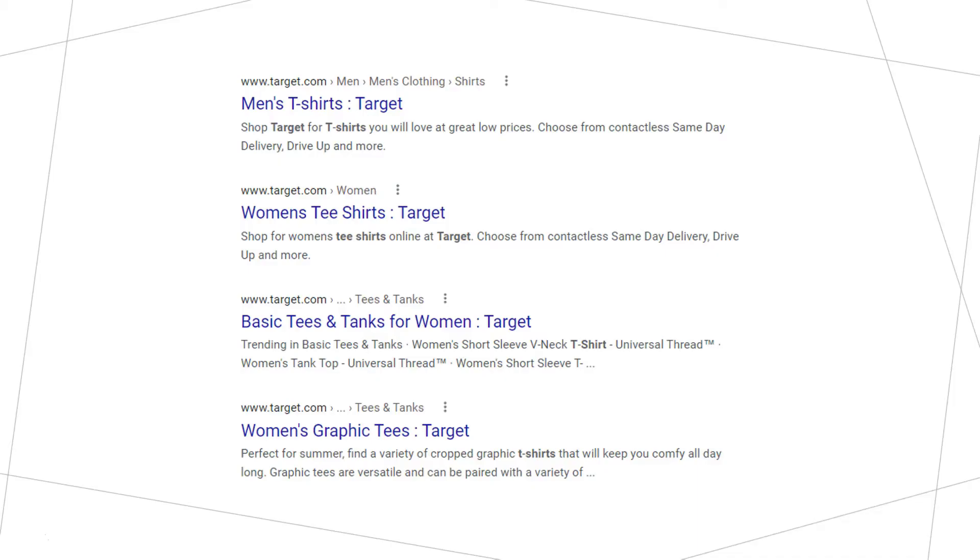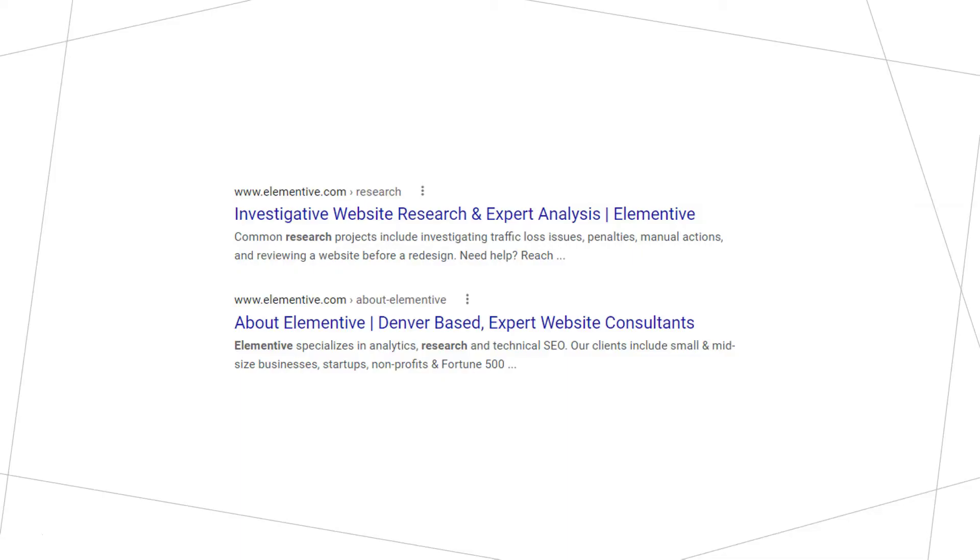You can see an example of a site — in this case Target — that's using breadcrumb navigation and how this affects their search results. What's shown next to target.com is the breadcrumb navigation on their website. In this first example, the breadcrumb navigation is: Men > Men's Clothing > Shirts. That is not the URL on the page; instead, Target is using breadcrumb schema to mark this up and replace the URL to show their breadcrumb navigation. This can be a great way to get additional words and topics onto the search result page, and if you have ugly URLs, this is a great way to mask those.